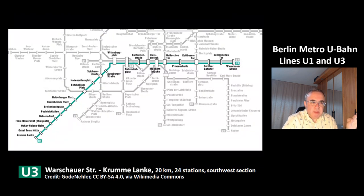This is a map of the other line U3, which goes from Warschauer Straße via Wittenbergplatz to the last station Krumme Lanke. This line has a length of 20 km and 24 stations, and it has its own south-west section.